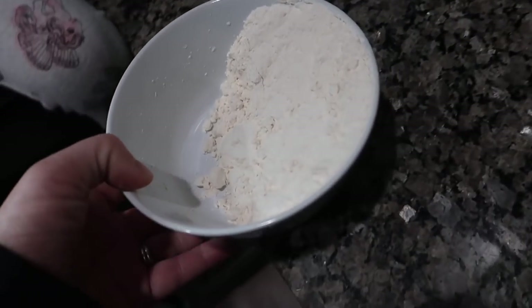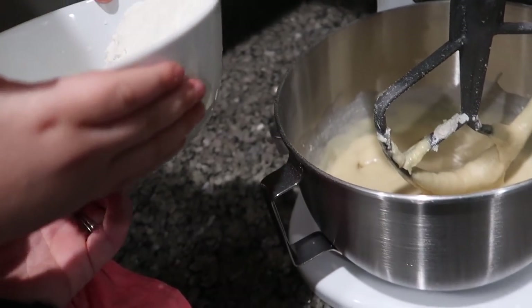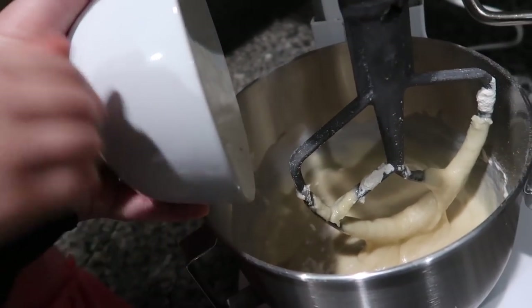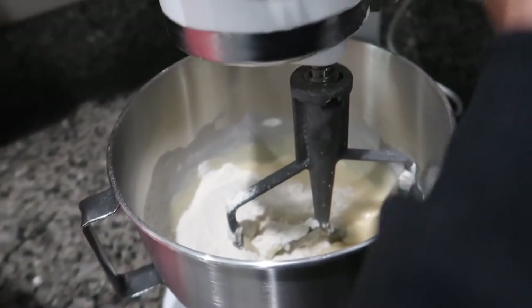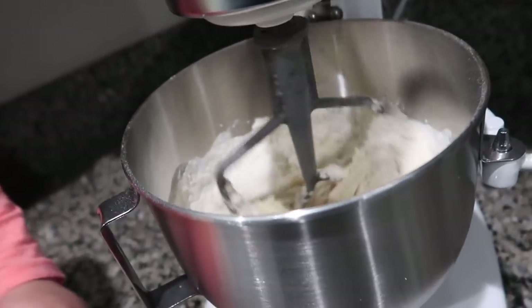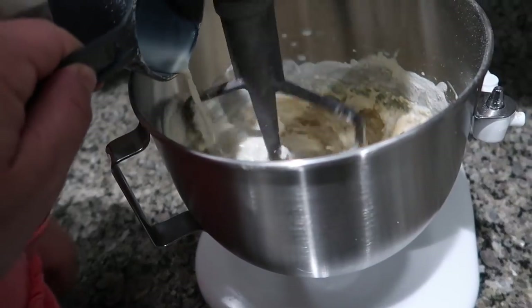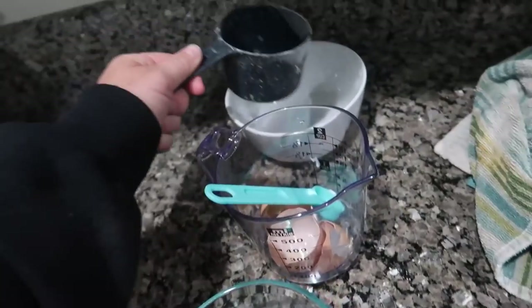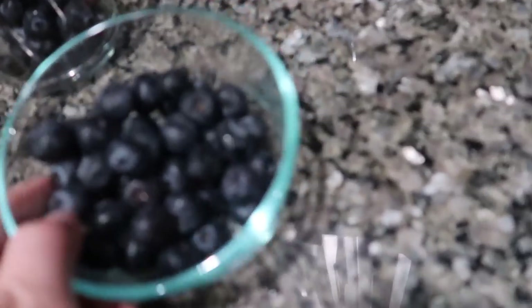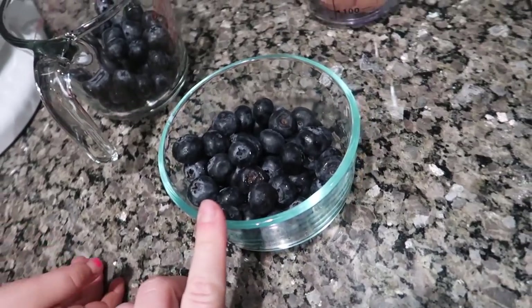Now we're adding in the rest of the flour and mixing that in. Then we add the blueberries next. I've got half the blueberries here — we're going to keep half of them whole and mash the other half up.